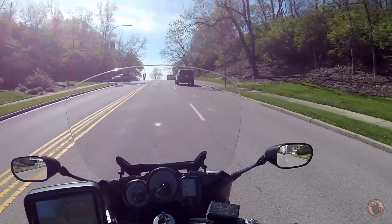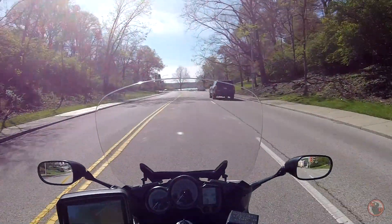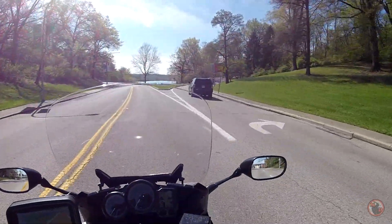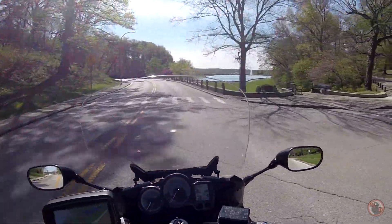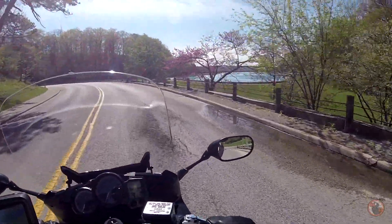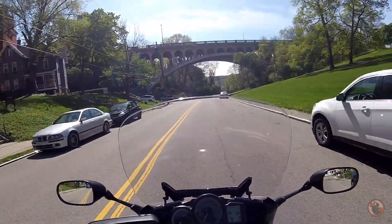We're heading to Eden Park as we said and I have no idea where I'm at. We'll just kind of have to check it out together. Looking for Crone Conservatory but it's a nice looking park. Well, we'll find it eventually.